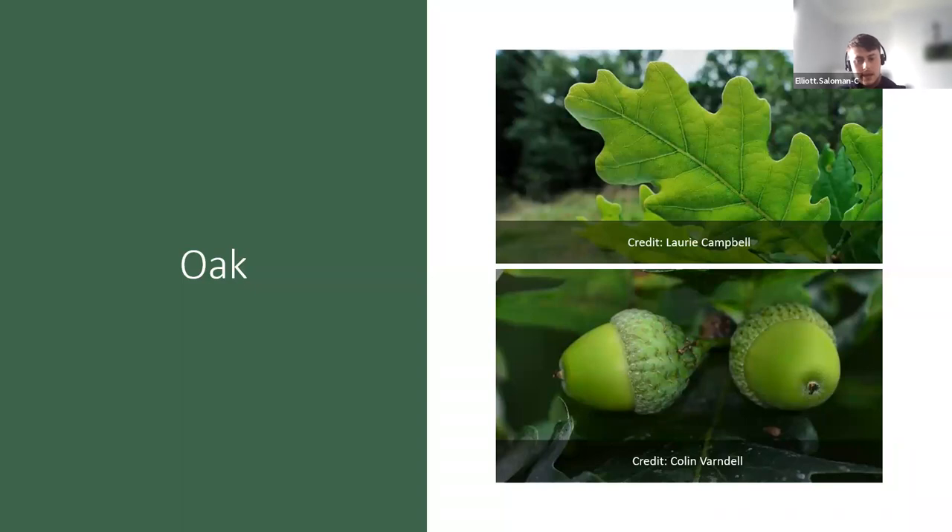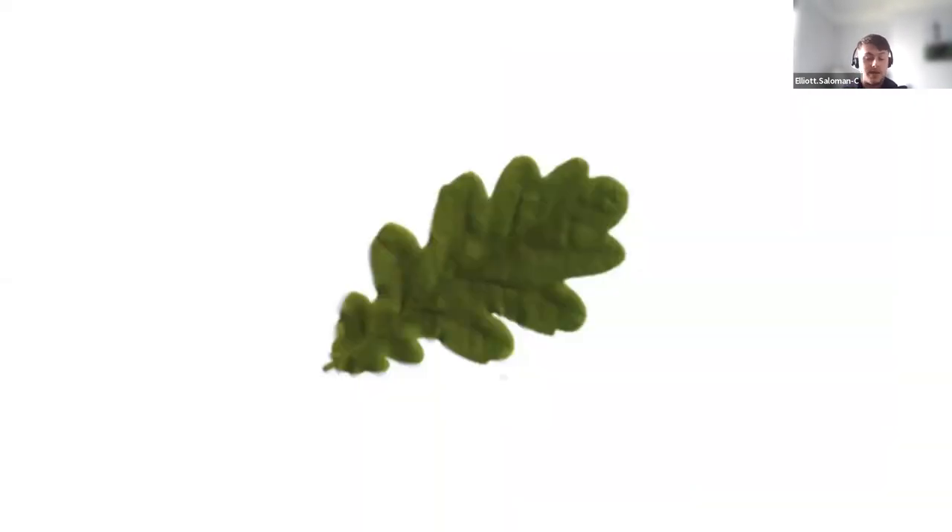Oak is one of the easier ones to identify. The leaves have deep lobes — about 10 centimeters long — typically with four to five deep lobes and smooth edges. I'm sure we all recognize the acorns: they tend to be about two and a half centimeters long, starting off green and eventually turning brown as they ripen, falling to the floor. When acorns fall, they usually sprout the following spring.